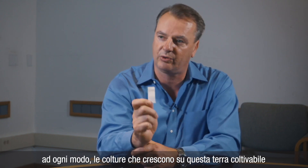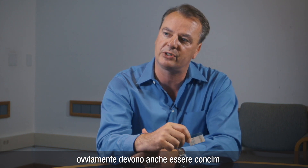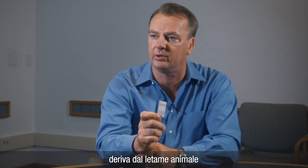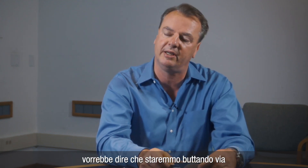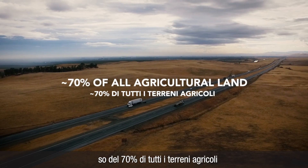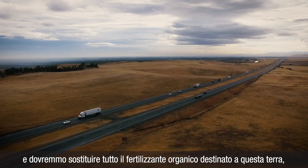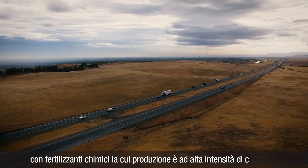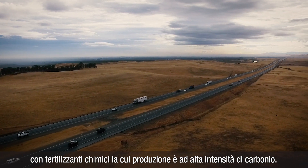And by the way, the crops that grow on this arable land also have to be fertilized. Half of the fertilizer going on this land comes from animal manure — so-called organic fertilizer. So if we were to forego animal agriculture altogether, then effectively it would mean that we would throw away the use of 70% of all agricultural land, and we would have to replace all the organic fertilizer with chemical fertilizers, which are very carbon intensive in their production.